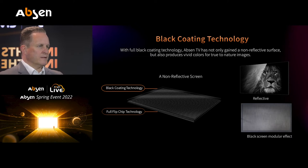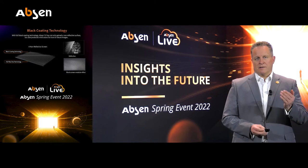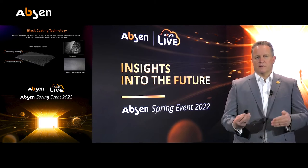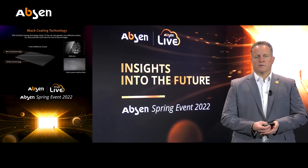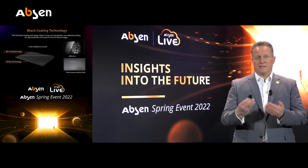The black coating is an advantage for reflection, as I mentioned in the context of virtual production as well. The important part — and the big challenge for us as a manufacturer — is black screen uniformity. As you can see on the bottom right of this slide, you can quite easily get a black screen modular effect if you don't manage the right black level for each module and the same level of reflection. The matte surface is a real challenge to achieve equally across every area.